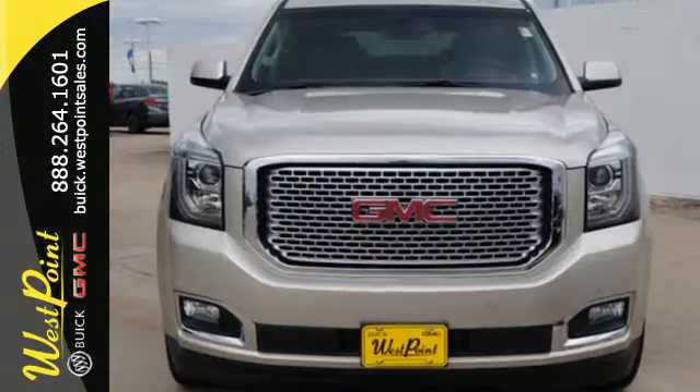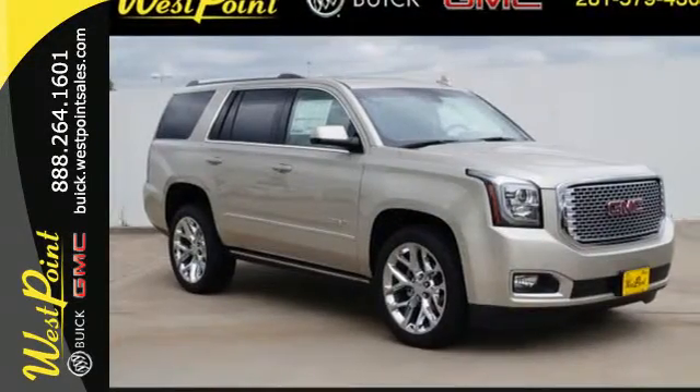When more is needed, the Yukon Denali is up to the task. Make this one yours today.